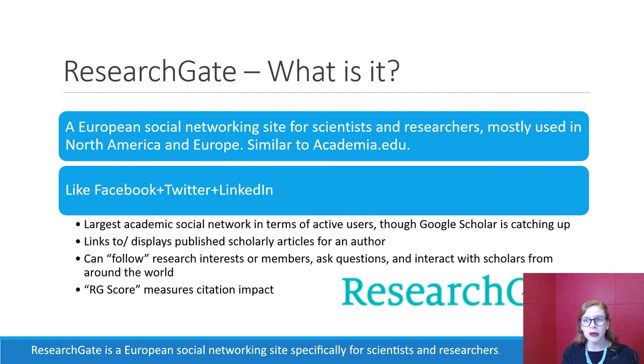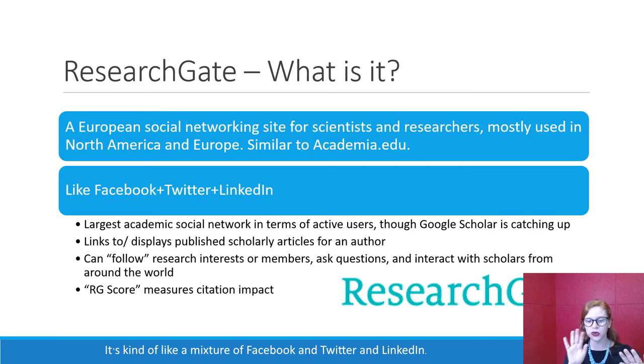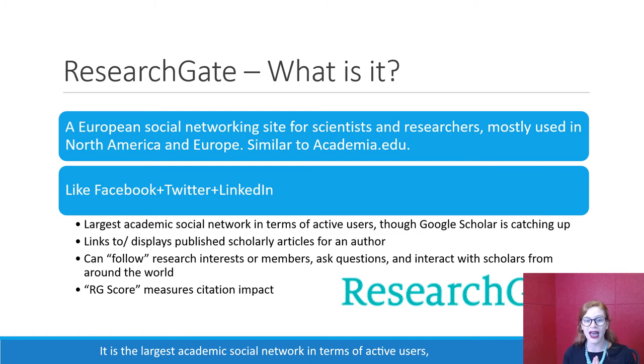ResearchGate is a European social networking site specifically for scientists and researchers. It's mostly used in North America and Europe, but it is gaining popularity in Asia. It's very similar to Academia.edu. It's kind of like a mixture of Facebook, Twitter, and LinkedIn. It is the largest academic social network in terms of active users, so more people actively use ResearchGate than any other platform. Google Scholar is catching up, but Google Scholar is much more passive — people don't post the same way they do on ResearchGate.